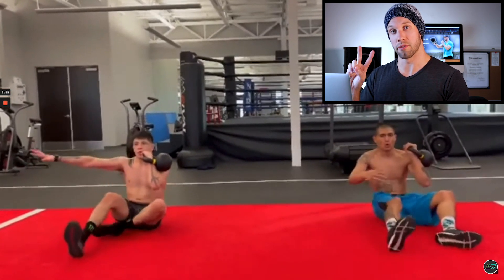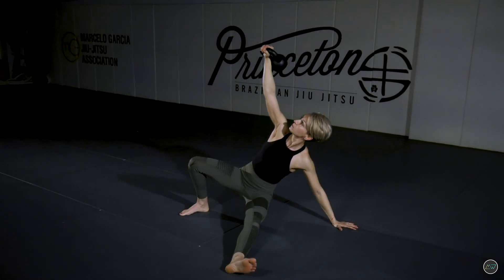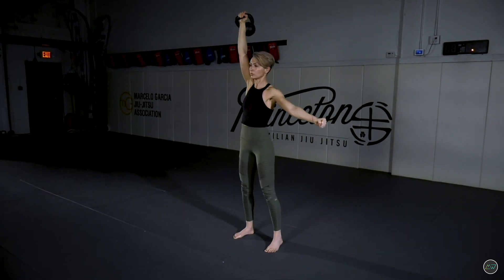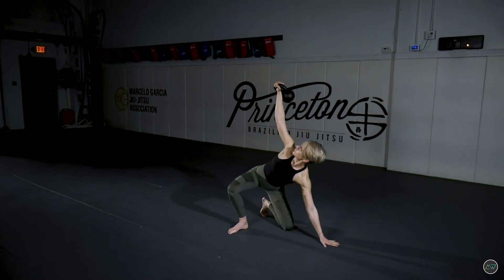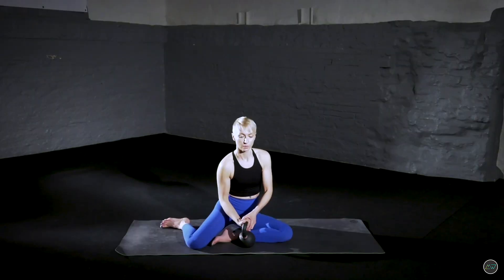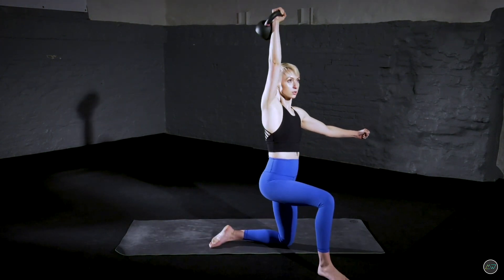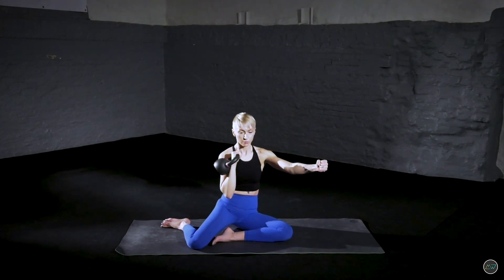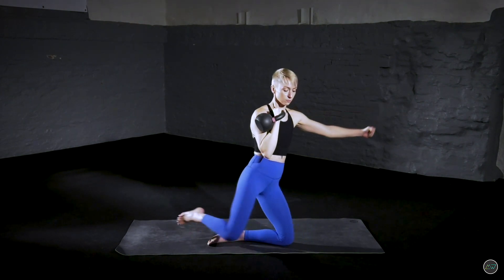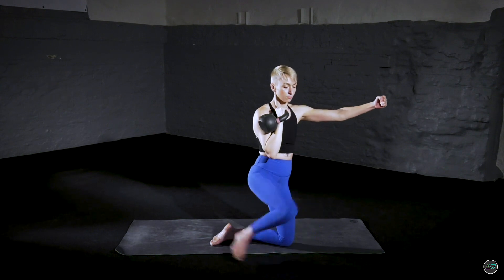I would do one of two things: either perform a Turkish get-up, where you'll get very similar — arguably even more — benefit out of the movement in a safer, more biomechanically correct way; or perform what we call a shin box kneeling press, where you work hip external rotation and the posterior chain as you transition from the ground to a tall kneeling position, then add pressing power — in a way that is slightly less risky and a better fit for more people.